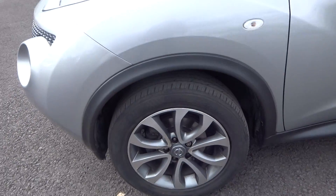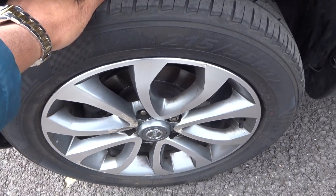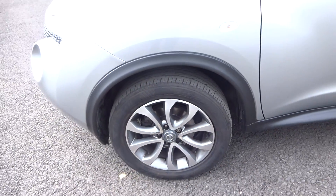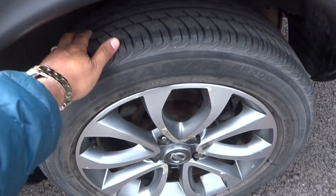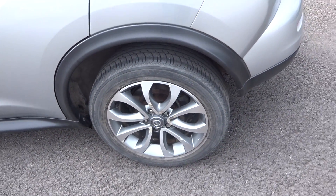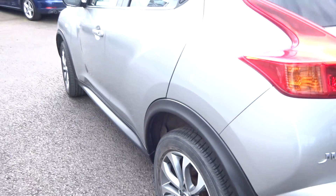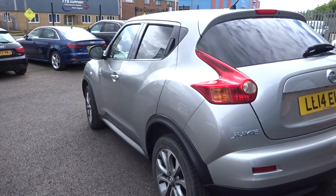It's a little small but we'll get it removed. Near side front alloy is good; tyre I'm going to guess at 4 or 5mm. Near side rear alloy is in decent condition; tyre maybe a bit more — five or six mil.